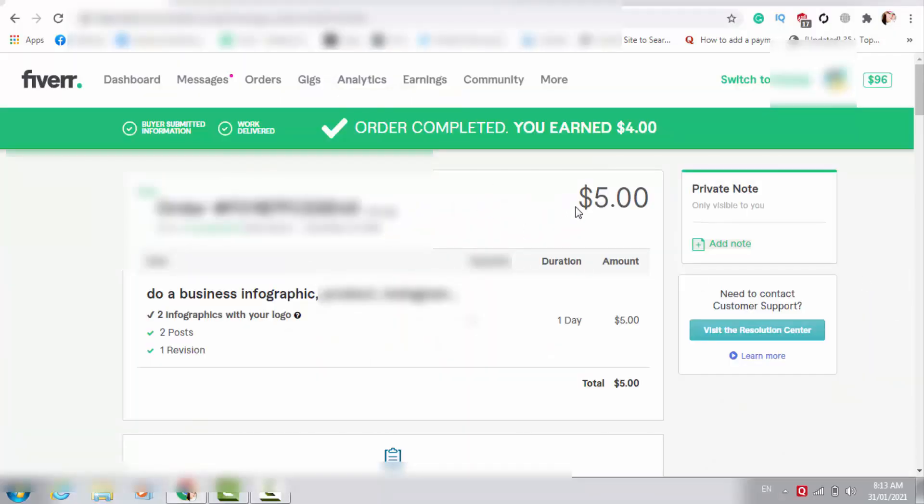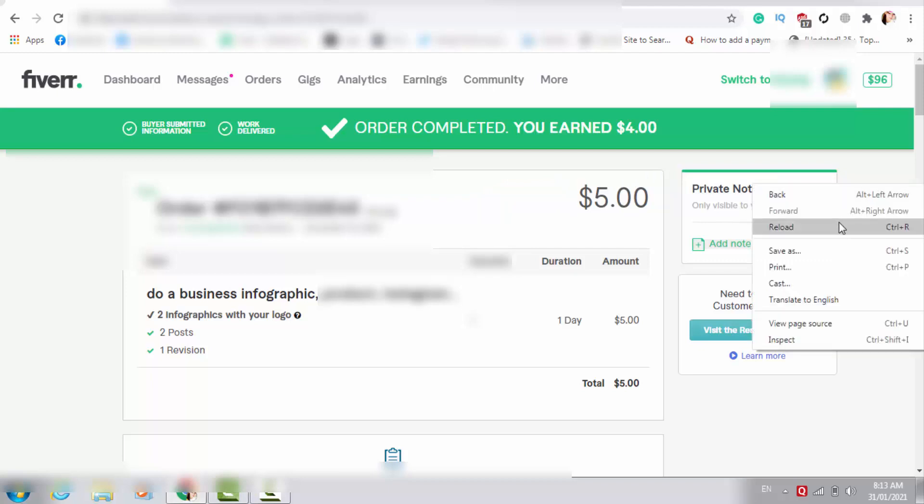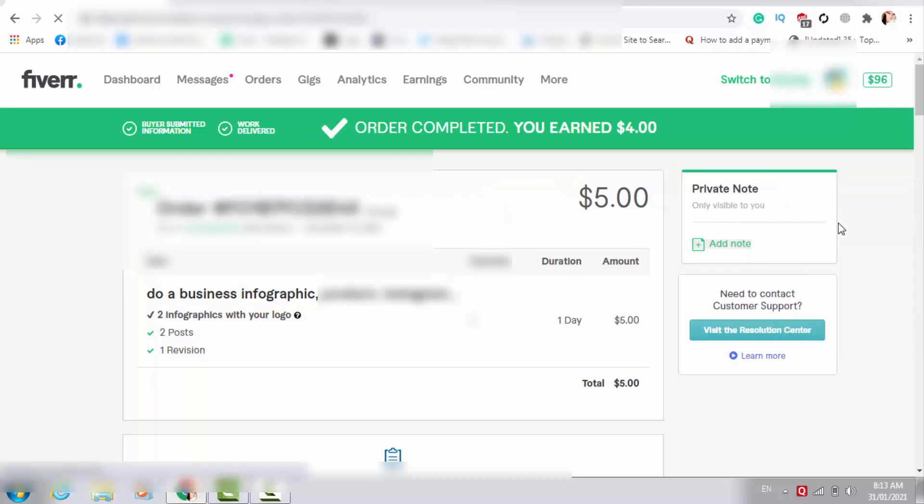Here you can see my $5 order on Fiverr. This order is already finished and I earned $4 after Fiverr cut their commission. With this order, what I had to do was design an infographic for my client. I just designed the infographic without using Photoshop, by using an online tool, and I designed this image in just 2 minutes and delivered the order in just 2 minutes.